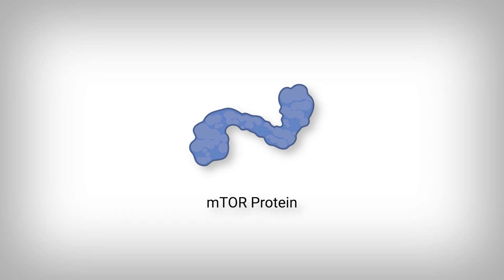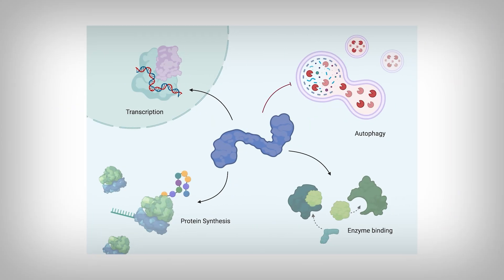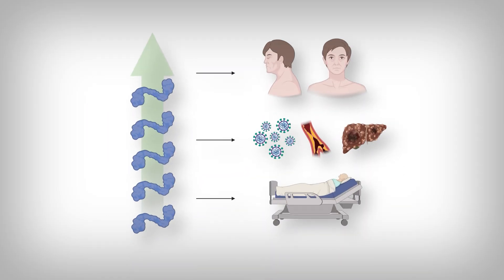One of the proteins found inside our cells is called mTOR. This mTOR protein is a master protein, meaning that it influences many cellular functions. It's been thought that elevated mTOR activity is linked to aging, disease, and reduced longevity. So it may make sense to reduce mTOR activity — and glycine is believed to do exactly that.